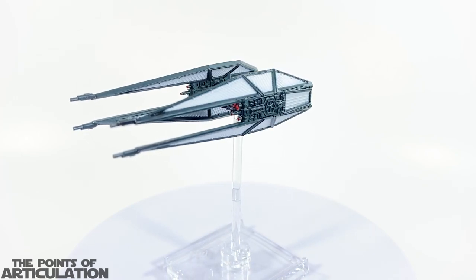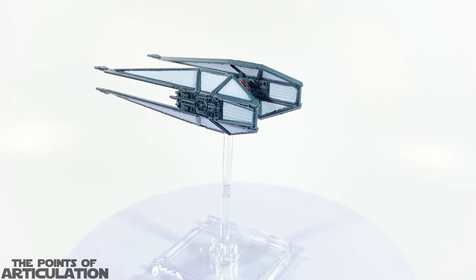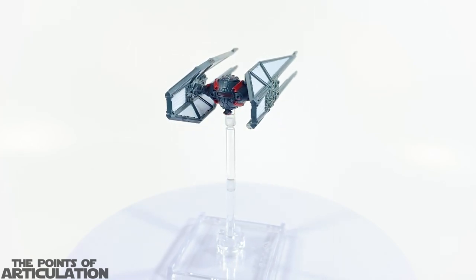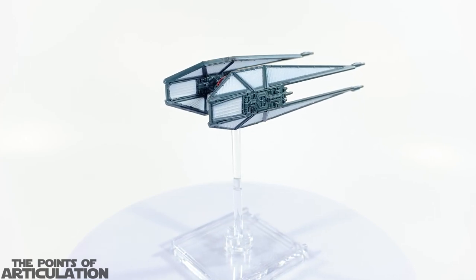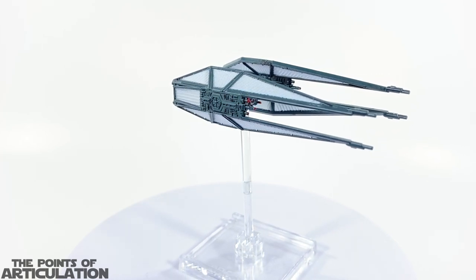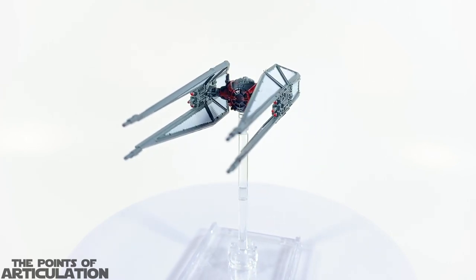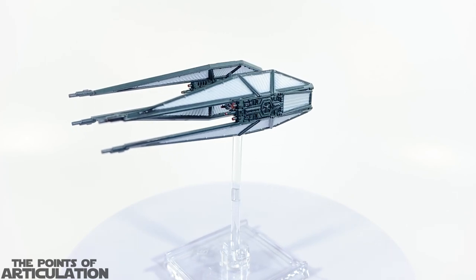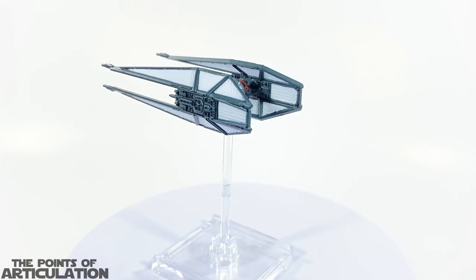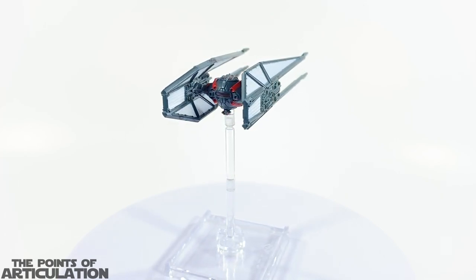Up next we have the TIE Whisper, which is another great looking vessel. Paint-wise, we have black for the main color, followed by white for the solar array wings, which looks amazing. In the aft we have maroon for the windows, red for the armored section as well as the laser cannons. We have red for the targeting sensors and heavy laser cannons, red for the front, and maroon for the window and Transparisteel viewport. Trust me, this one's actually painted pretty well.